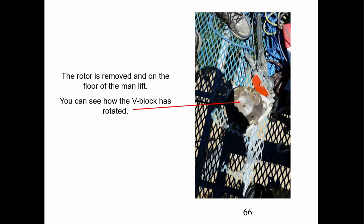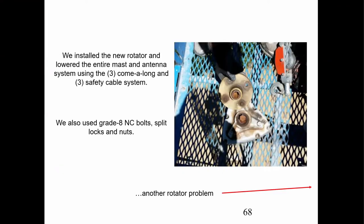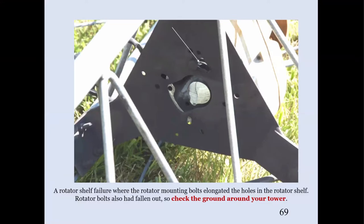Once we had the rotator out, we could see where that V block had spun around. That little quarter-twenty bolt goes through the top, through the torque plate, and holds a main drive gear in place. When it loosens up, the drive gear drops down and disengages, and the rotator doesn't work anymore. We put everything back together with our own bolts, and it's still running. Check the ground under your tower — things do loosen up. In this different case, bolts actually fell out of the bottom of a rotator, the remaining bolts loosened, elongated the holes, and really destroyed the rotator shelf.